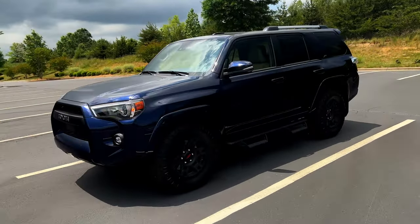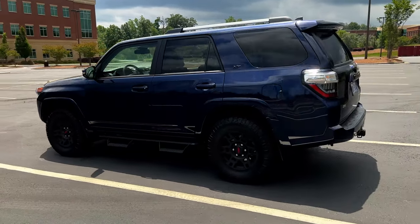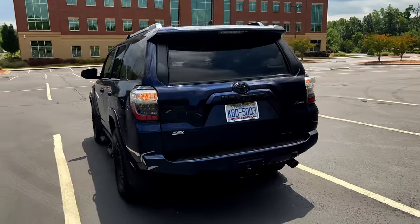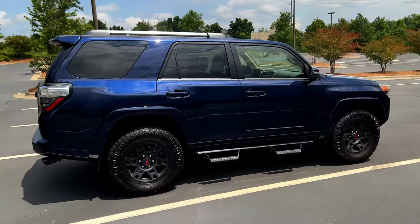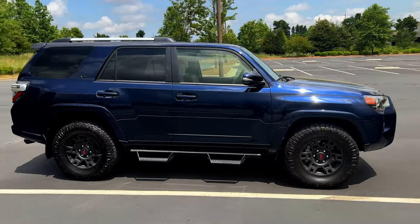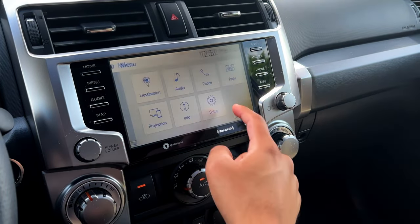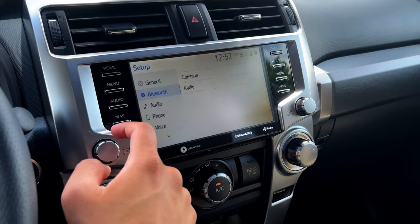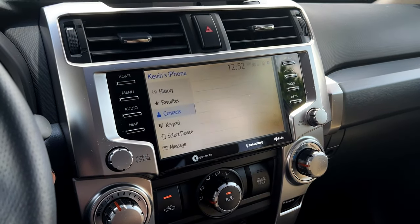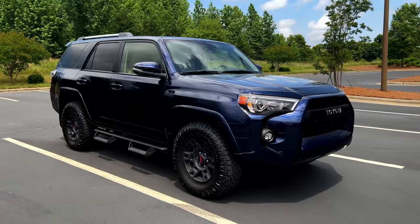Finally, the biggest pro is the incredible resale value. You can pile up the miles and not really lose much money on this 4Runner — that's part of the reason you see so many on the road. Yes, it can be a little pricey to purchase brand new, and the fuel economy doesn't help, but the resale value does. Once you're done, you can drive it back to the dealership and get a great trade-in price. With the EV movement, we're not sure what ICE vehicles will do going forward, but historically, 4Runners have held their value extremely well.